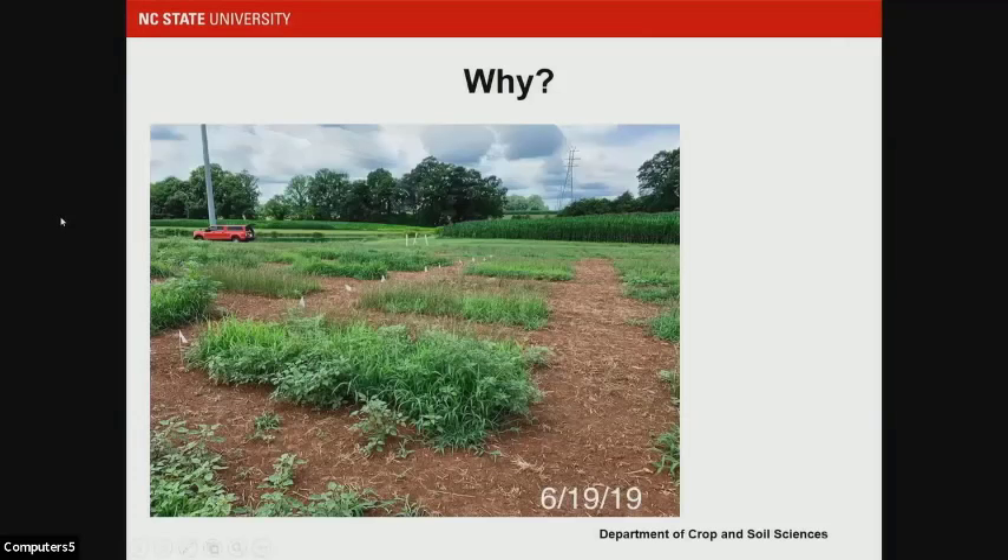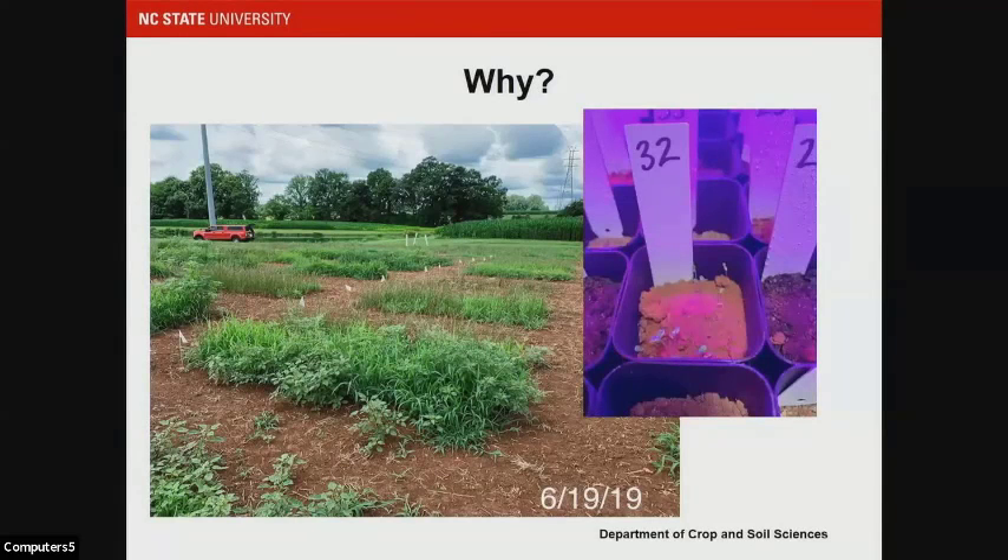I also got into this because I had a field trial that had a lot of weeds in it. I was looking at crabgrass as a forage crop, and we did have some manure treatments in there. I wanted to address the concerns of anyone coming out to the field site or viewing presentations on this work. So we did a germination study to see whether those weeds were indeed coming from the seed bank and not from the poultry litter we were applying.